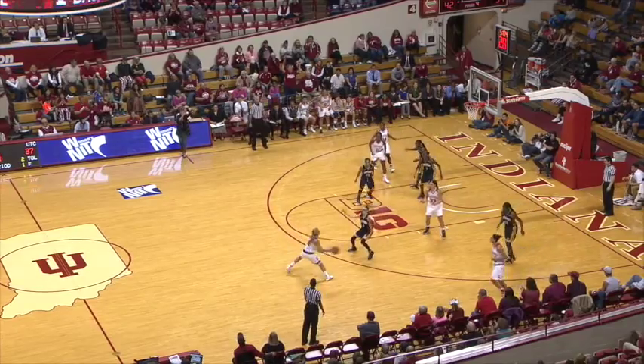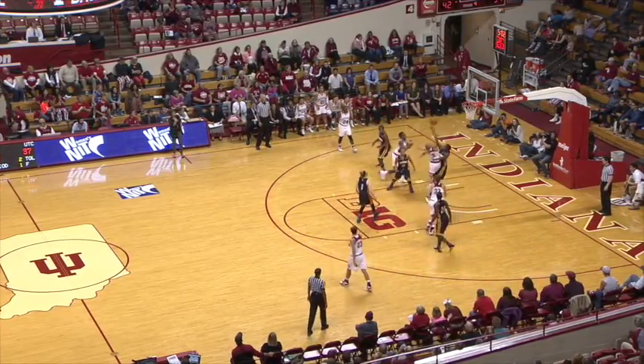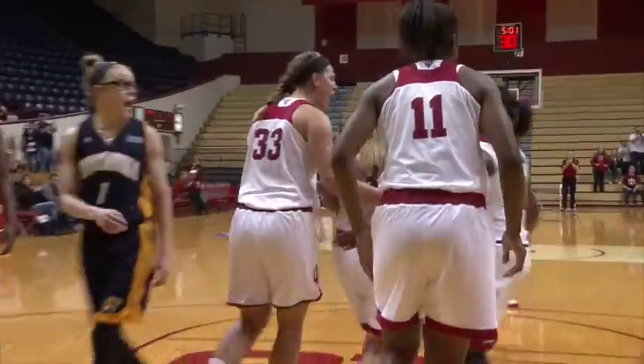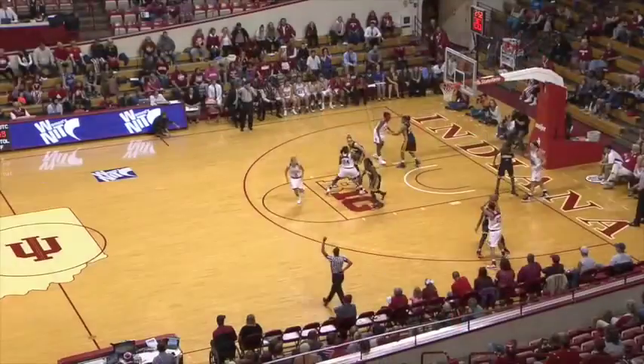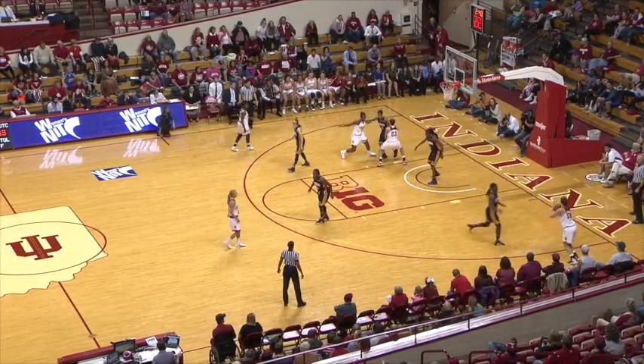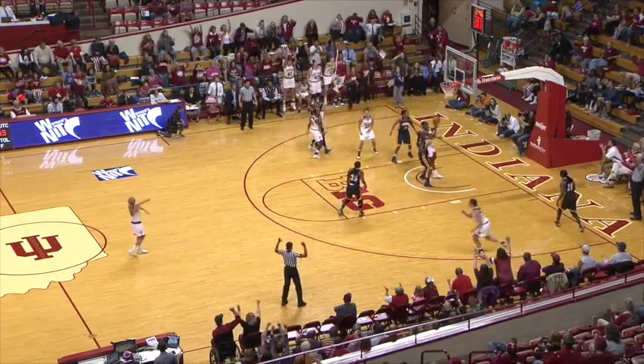Gassian tracks down a long offensive board. Now to Cahill, back to Tyra — she scores, plus the foul, to extend this fourth quarter lead. Cahill out to Gassian, and the Hoosiers get a successful inbound. Cahill has it on the baseline — she's going to try a three. Got it.